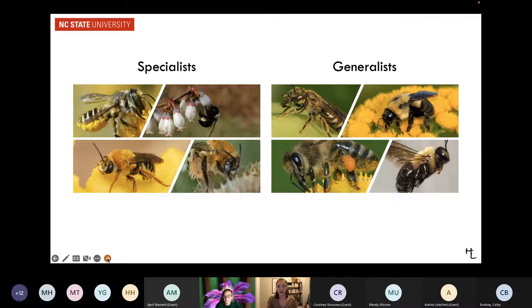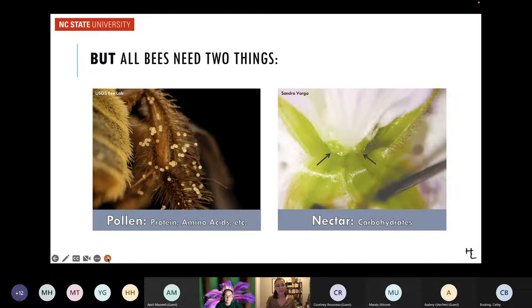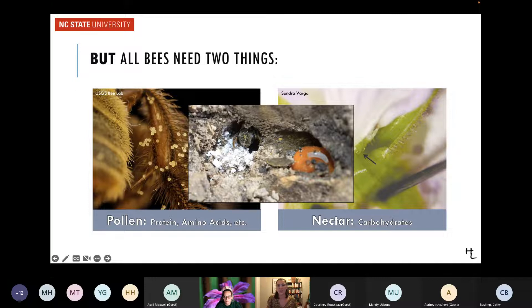There are also specialist examples like sunflower bees and blueberry bees — the blueberry bee is the best pollinator for blueberry flowers, and it needs the blueberry pollen specifically. The alfalfa leafcutter bee was actually introduced for agriculture to pollinate alfalfa and has naturalized and spread. Honeybees are not native to North America — they were brought over from Europe. No matter what bees eat, they all need two basic things: pollen, which is their main source of protein, and nectar, which is their main source of carbohydrate. The female mixes pollen and nectar together into a pollen ball and lays her egg on it.